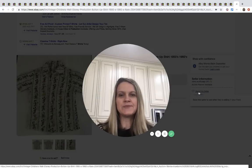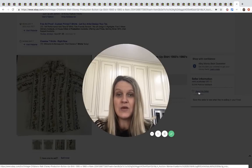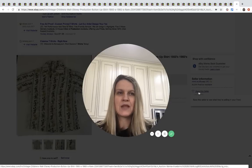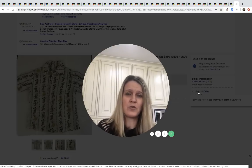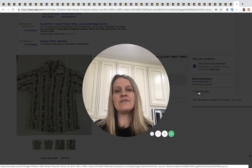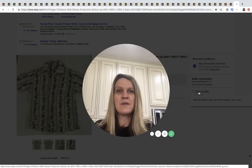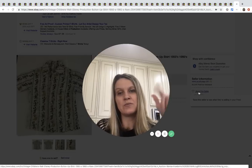Hey bolo buddies, thanks for watching. I'm doing a Disney bolo video — Disney items to be on the lookout for, items you can buy low and sell high. I don't have any idea what anybody paid for these items because these are not featured sellers, but it'll give you an idea of what to be on the lookout for. If you see it cheap, definitely grab it.